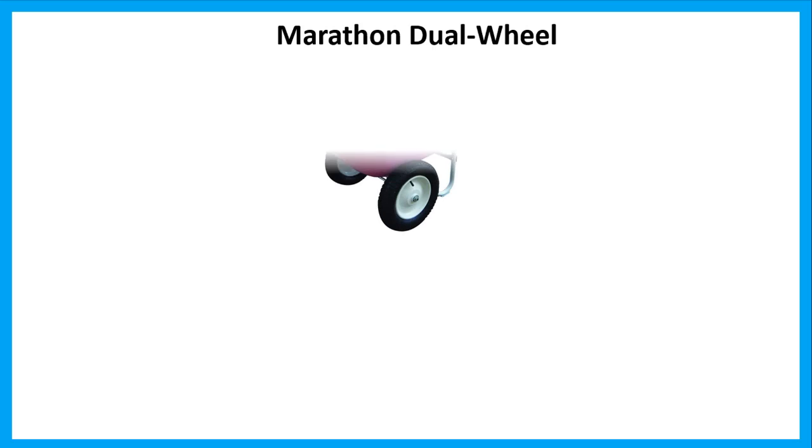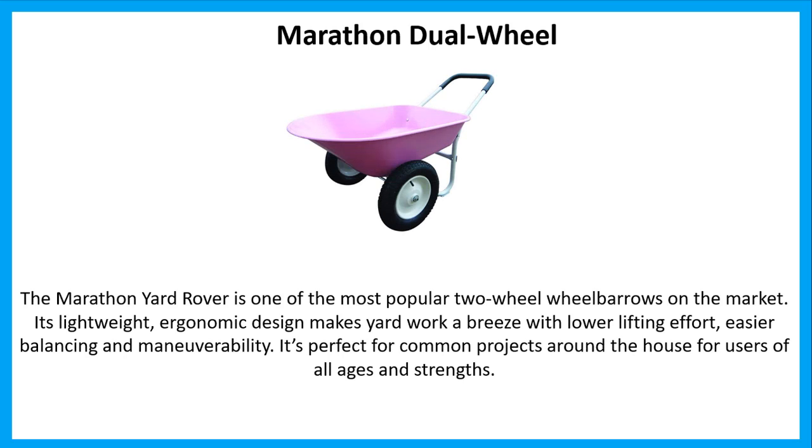Number 4: Marathon Dual Wheel. The Marathon Yard Rover is one of the most popular two-wheel wheelbarrows on the market. Its lightweight, ergonomic design makes yard work a breeze with lower lifting effort, easier balancing and maneuverability. It's perfect for common projects around the house for users of all ages and strengths.